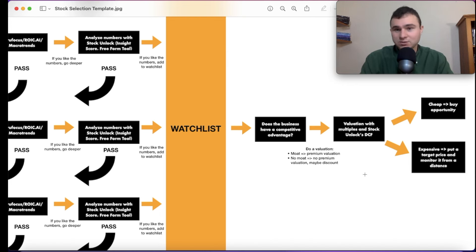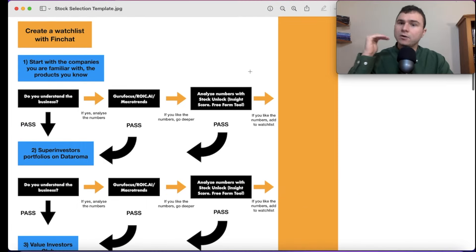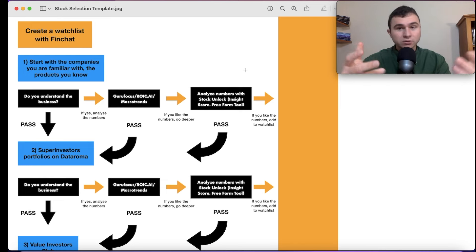You want the business to be either fairly valued or undervalued. If it's cheap and undervalued, that's a buying opportunity. If it's expensive, set a target price from the Stock Unlock DCF and monitor it from a distance. On your FinChat watchlist, you note a buying price. That's only the first step of the analysis — companies you know, like Ferrari, Spotify, or Apple. If you've exhausted all those ideas, move to the next source.